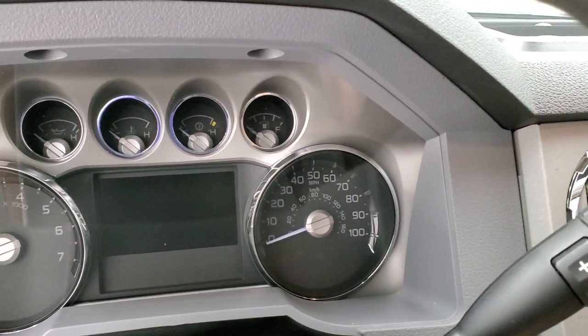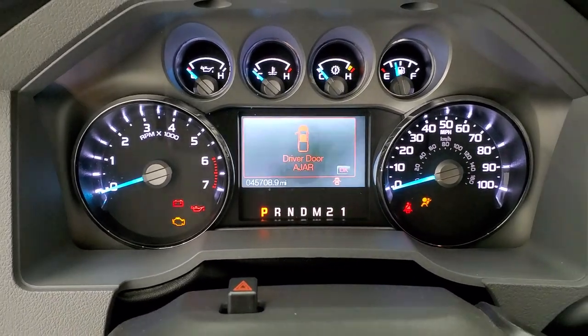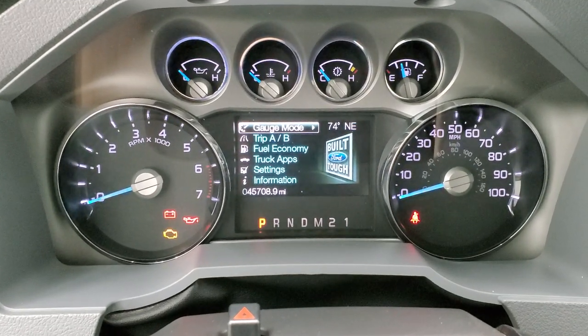We'll hop inside, turn the ignition on so you can check out the miles and then look at the radio. You can see that this truck has 45,708 miles. The instrument cluster is very nice and clean.